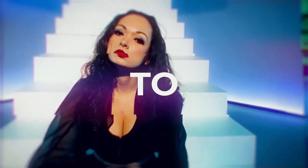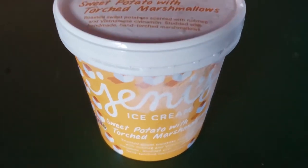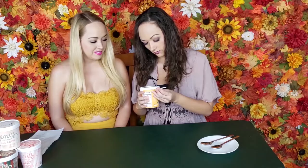So these are all five flavors we're gonna try with you today, and I don't know about you but I'm ready to jump in. We're gonna get started with the sweet potato with toasted marshmallows. It says roasted sweet potatoes scented with nutmeg and Vietnamese cinnamon, studded with handmade hand-torched marshmallows. I love sweet potatoes and I've never heard of sweet potato ice cream!